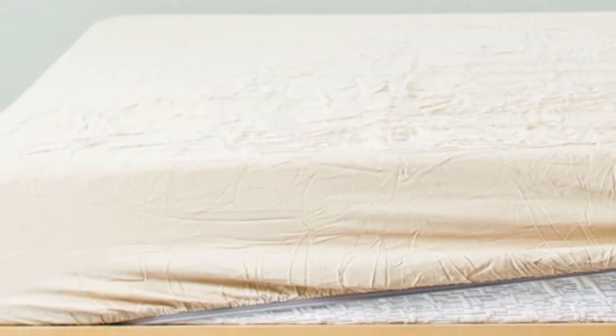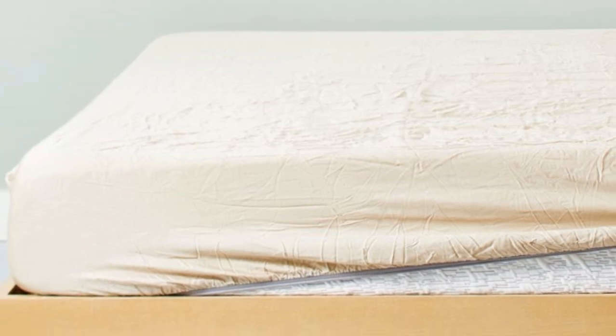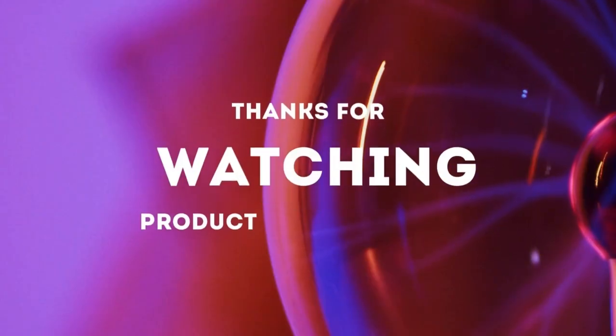We also appreciate that it's the only product on our list that comes with the Made in Green by Ecotex Certification, meaning it is both safe from harmful substances and made in environmentally friendly facilities with responsible work practices. Thanks for watching.